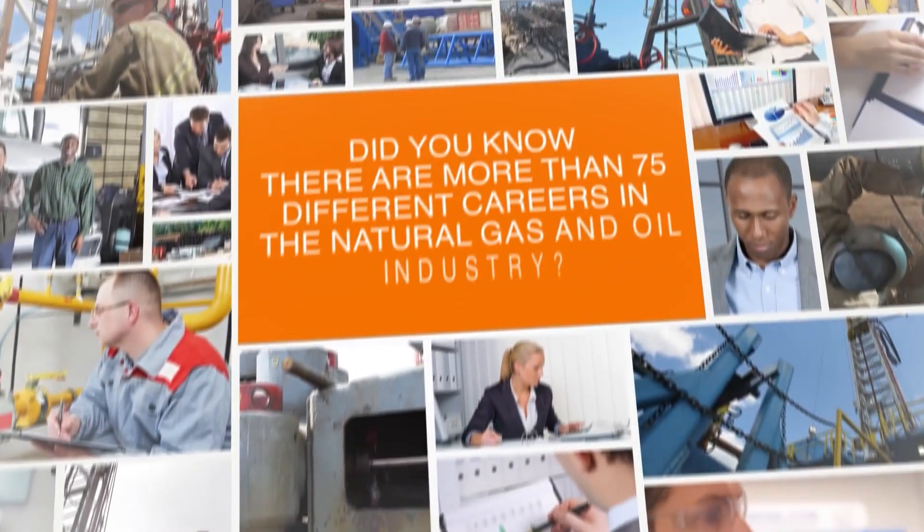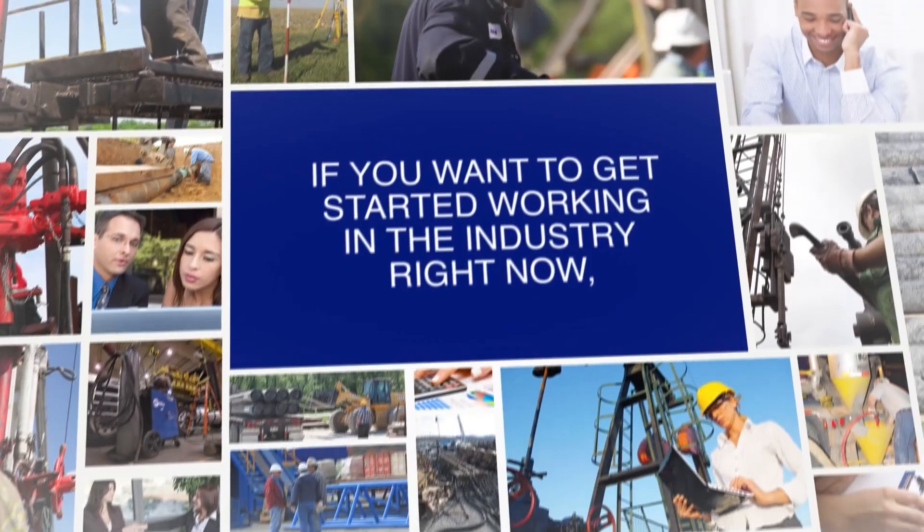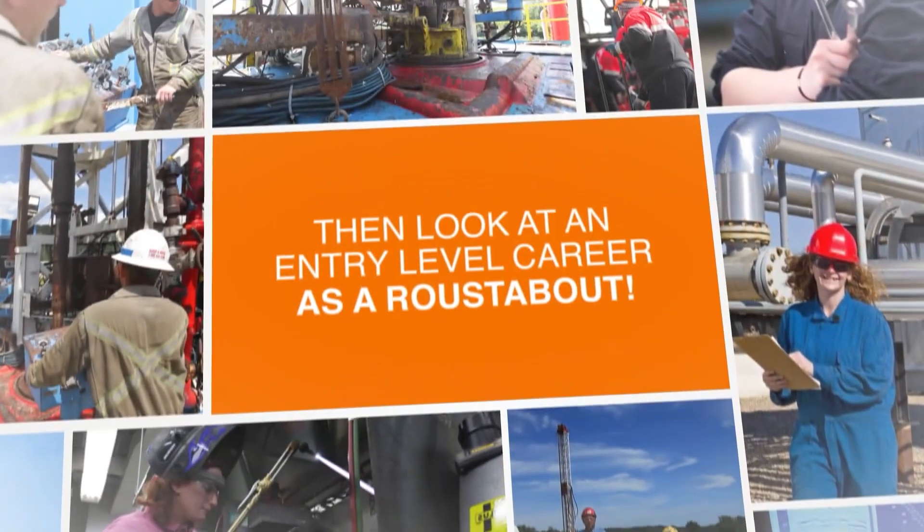Did you know there are more than 75 different careers in the natural gas and oil industry? It's true, and if you want to get started working in the industry right now, then look at an entry-level career as a roustabout.